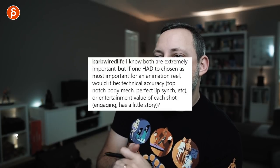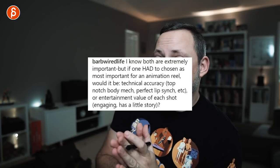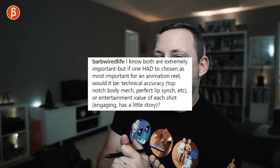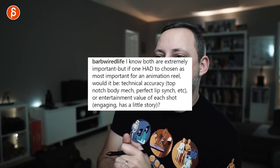Next question from Barb Wired Life: if one had to be chosen as most important for an animation reel, would it be technical accuracy — top-notch body mechanics, perfect lip sync — or entertainment value of each shot, engaging with a little story? I would say entertainment value. That being said, the technical accuracy needs to be top-notch as well. To me, it's kind of hand-in-hand. Your basic level of animation needs to be really high from a technical point of view.